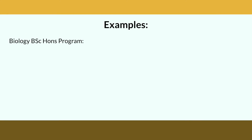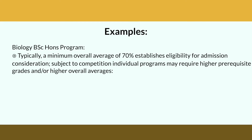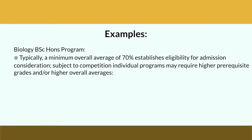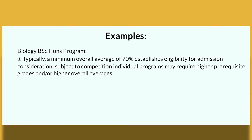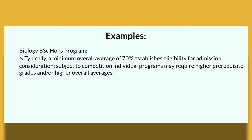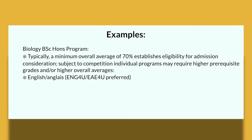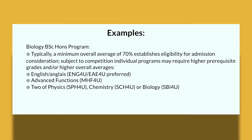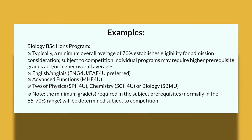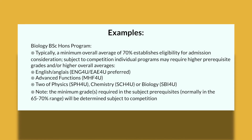For the Biology Bachelor of Science Honours program, a minimum overall average of 70% establishes your eligibility for admission consideration, though again this is subject to competition. Required courses include English, Advanced Functions, and two of physics, chemistry, or biology. The minimum grades required for these prerequisite courses are typically in the 65 to 70% range, but keep in mind these are baseline minimums and are always subject to competition.